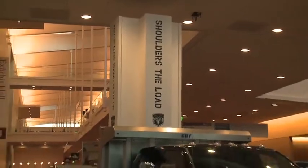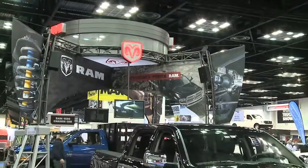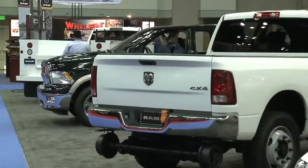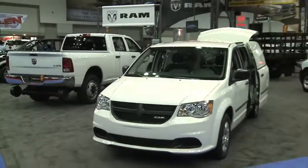The Ram brand came ready to compete with a huge presence on the show floor, including light duty, heavy duty, and chassis cab trucks, on-site test drive opportunities, and an opening day unveiling of a 2012 Class 1 addition to the Ram truck family.